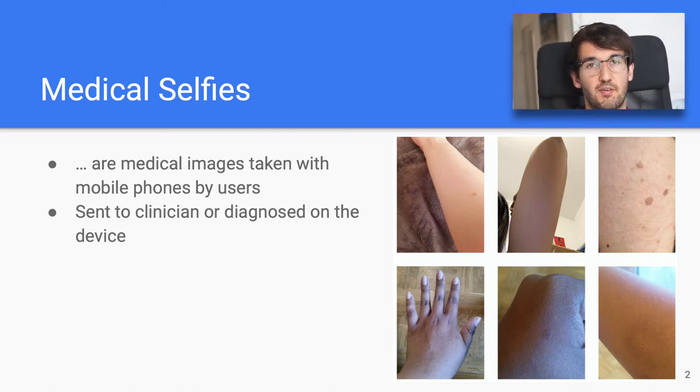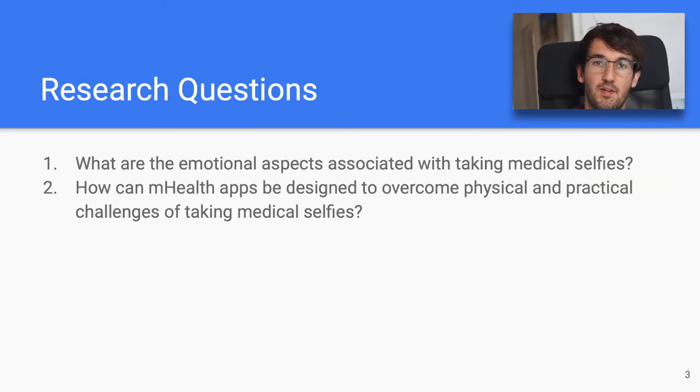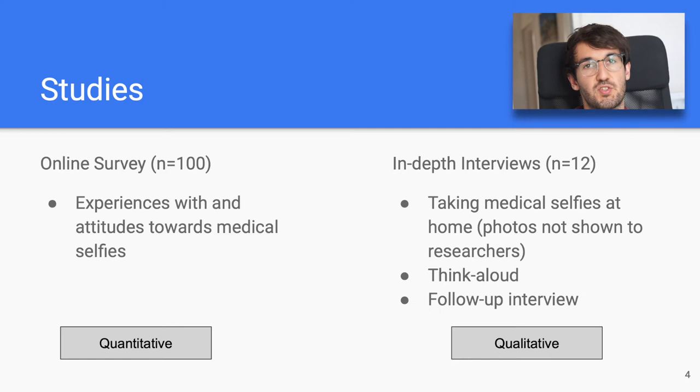However, often these images are very sensitive for patients and not much work has been done to find out what the experience is like on the patient side. So we asked ourselves two questions: first of all, what are the emotional aspects of medical selfies? And second of all, how can we design mHealth apps to overcome the physical and practical challenges of medical selfies?